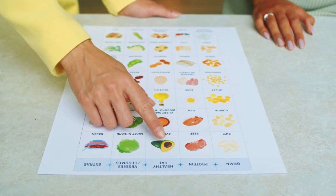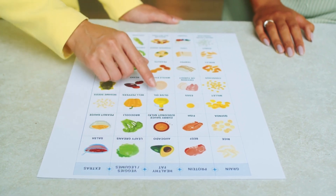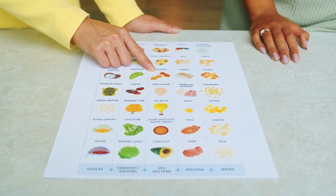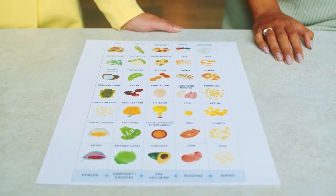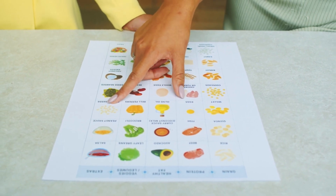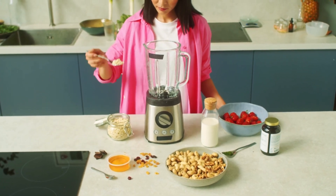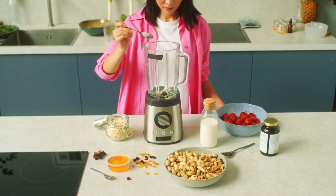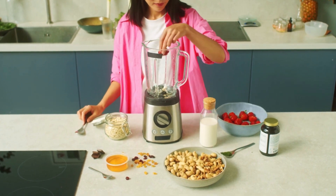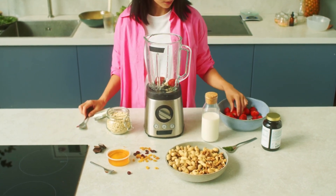The keto diet can affect cholesterol levels variably in different individuals. It tends to reduce triglycerides and increase HDL, which is positive for cardiovascular health. However, in some people, the diet may raise LDL, but this increase is not always associated with a higher risk of heart disease. The key is to adopt a personalized approach, regularly monitor your cholesterol levels, and work together with a healthcare professional to ensure the diet is safe and effective for you. The keto diet is not suitable for everyone, and other dietary options may be more appropriate depending on individual health needs and goals.